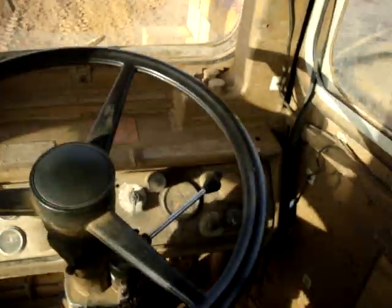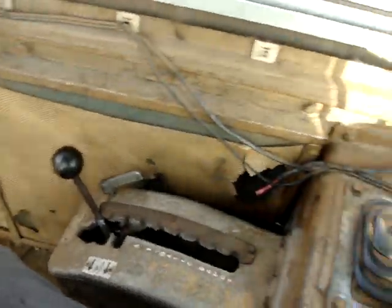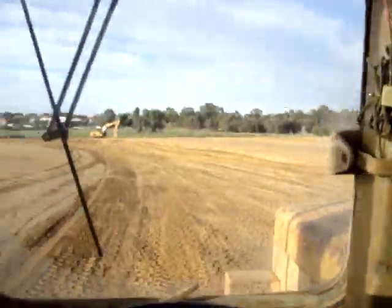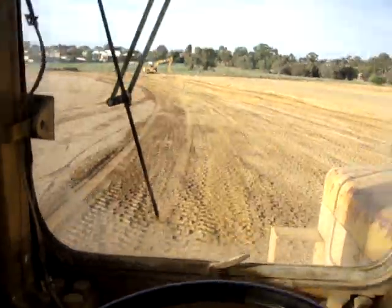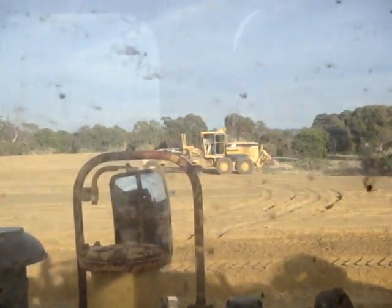It looks rough, but it works. There's a steering wheel, there's a transmission. There's your gears and other levers. There's your back pole. And every time you drive this you have to use your seatbelt.